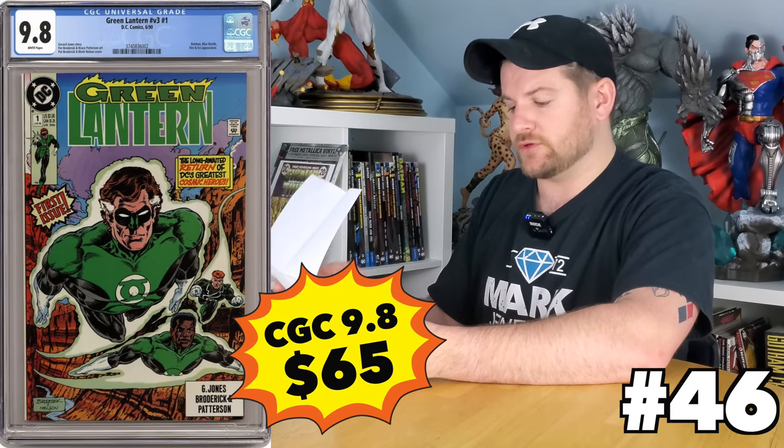Green Lantern Volume 3, number one is the return of the Green Lanterns. I see these on eBay all the time — they always go for about $65. It's a really good buy for a really great run, must-have for DC collectors and Green Lantern fans. And there are plenty out there, so you can almost always find one on eBay.